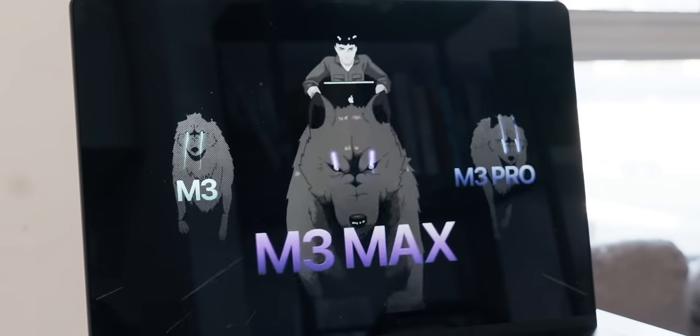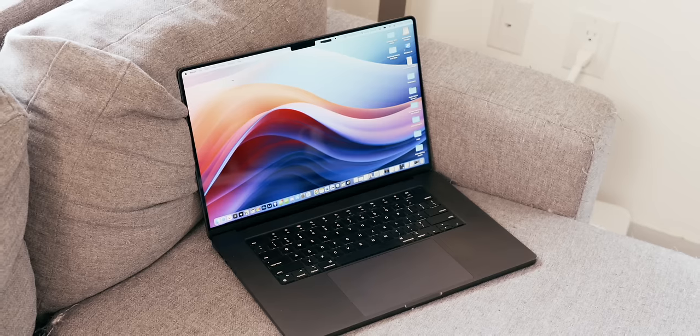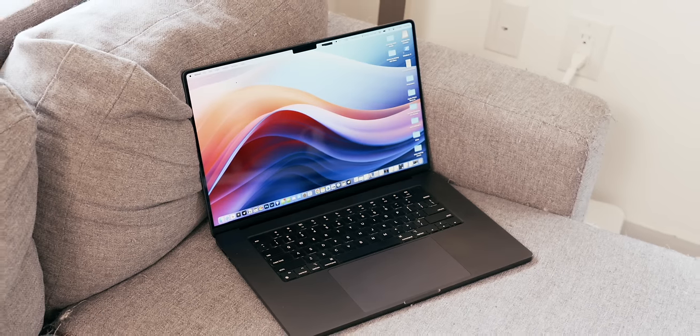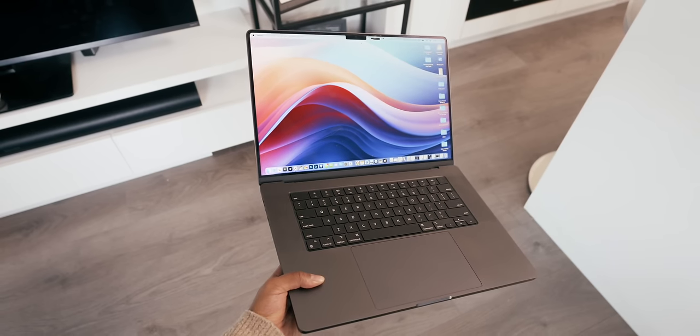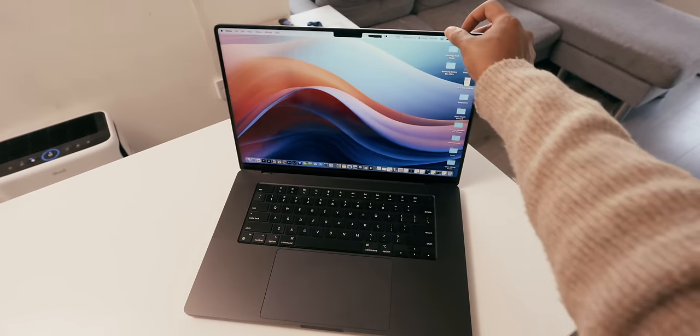But let's switch gears to another M3 computer — the final boss, the M3 Max 16-inch MacBook Pro. It's the most powerful laptop Apple has ever made, and I came to some surprising conclusions that I shared in my latest review of it. So click right here to watch it now, and I'll see you in the next video.